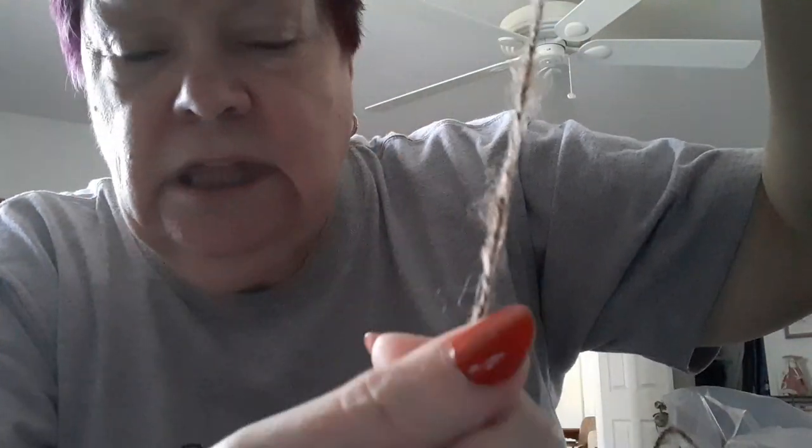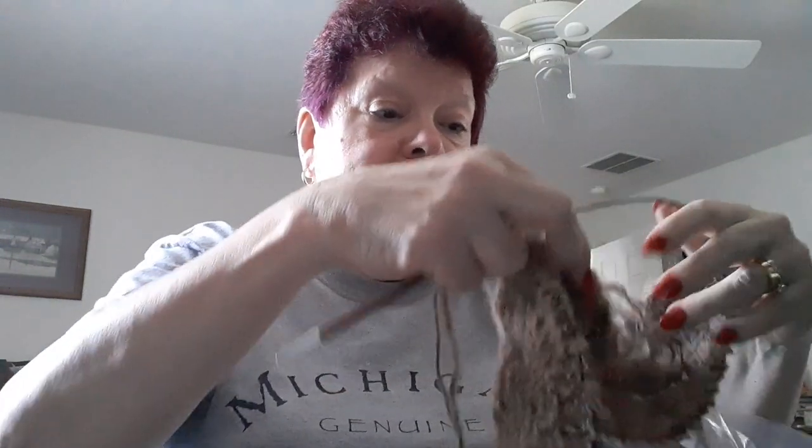You can see the alpaca halo — it's fine and it's all over everything. I've been wearing black pants so I could see the fibers and dust them off. If you look at it, it's not very thick — it's like two strands. See how it separated right there? And then it's got the fuzz from the alpaca. Well, I decided I was going to knit with this.